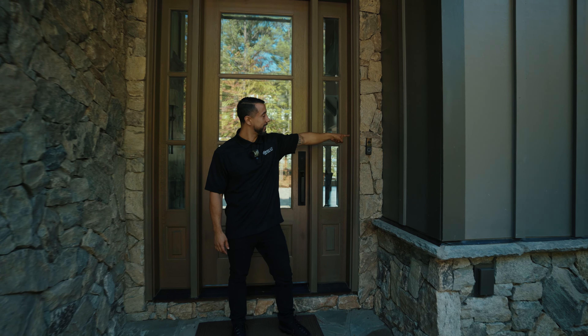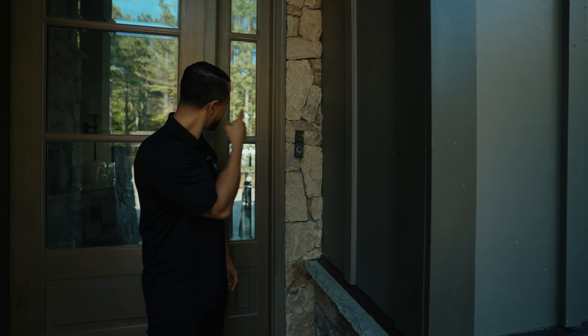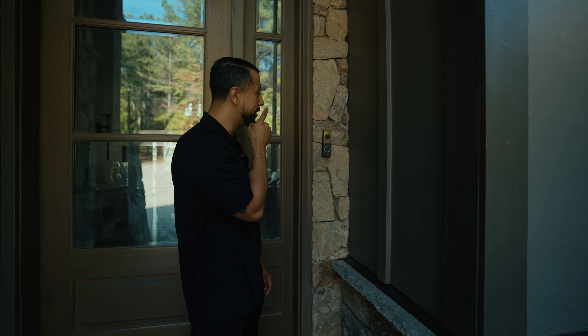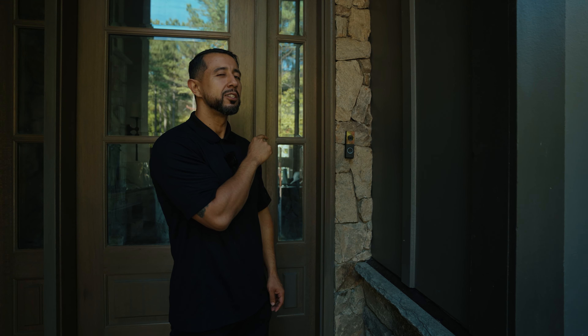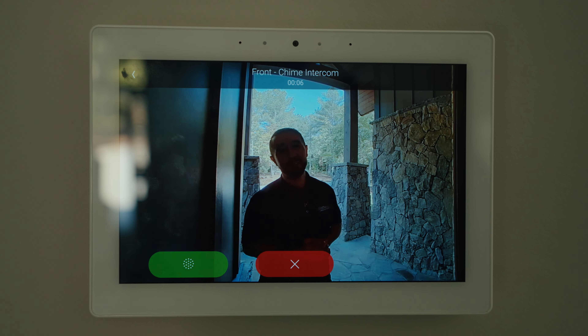First, we're going to start at the door. This is the Control4 door station. When I ring this, there's a touchscreen over there that has intercom integration for me to communicate — from here to there — not only communicate, but I can see myself. Hey Chris, let me in bro.